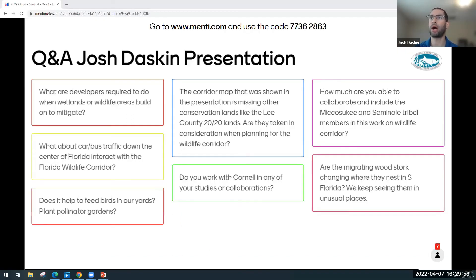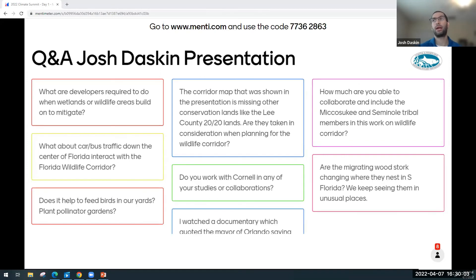Question: What are developers required to do when wetlands or wildlife areas are built on to mitigate? That's a great question, and I'm going to dodge it a little bit only because my expertise is really in the science more so than the policy, and I'm relatively new back to Florida. There are certainly state regulations about what can be cleared and what permits you have to go through, but I'm not an expert in it.